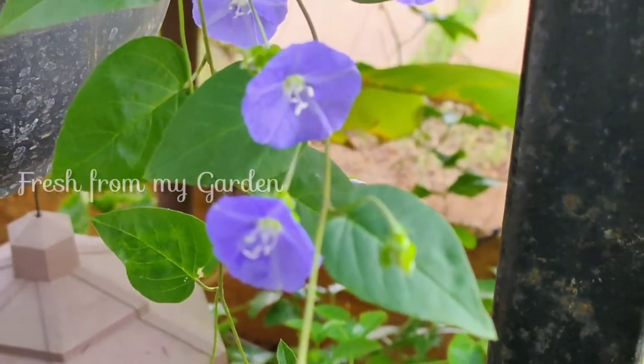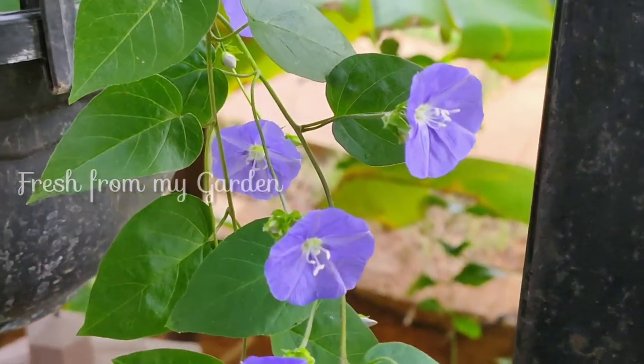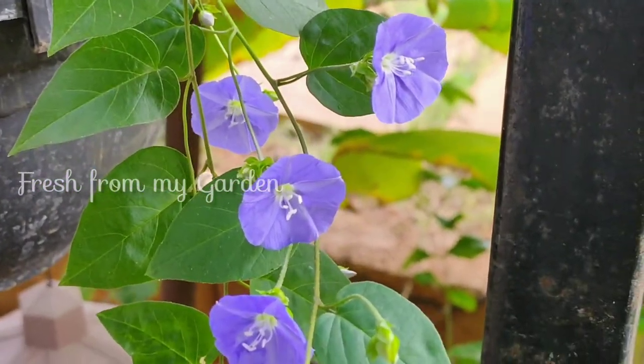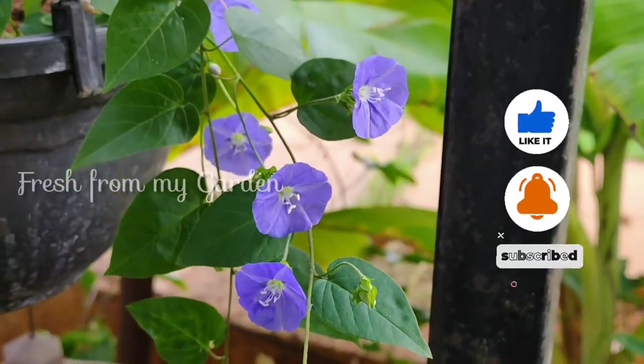If you haven't subscribed to this channel, please do subscribe to see what all we do in our garden. Also please do watch this video right till the end to see what all we are planting today.